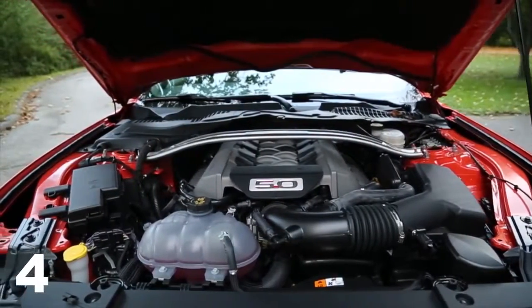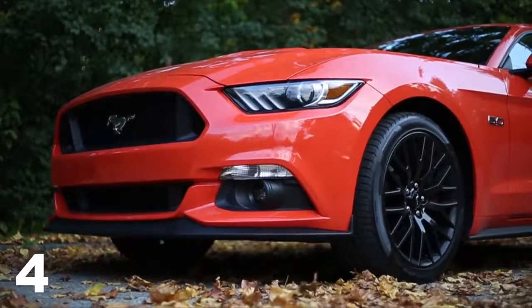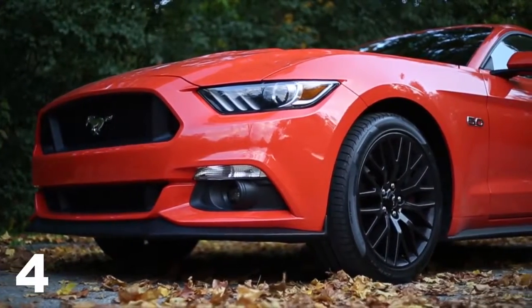The Ford Mustang is all about performance. Starting at around $35,000 for a Mustang GT, you get 435 horsepower and 0 to 60 in the mid-four-second range — that is really quick. I don't think anybody would ever get into this car and say that's not fast enough.